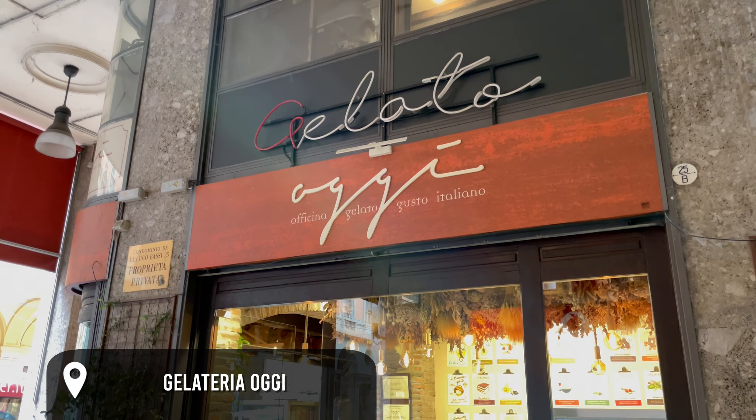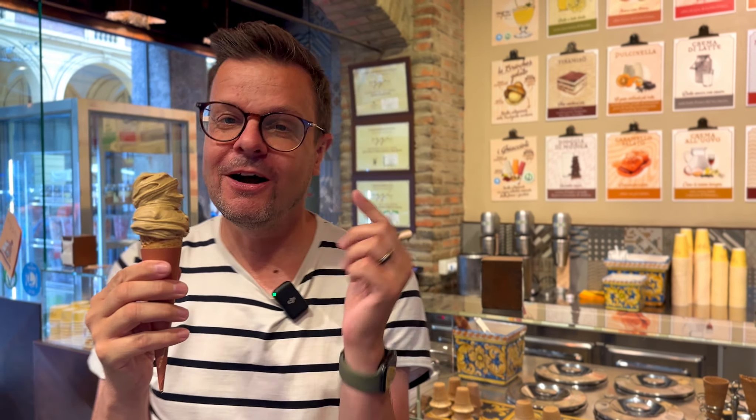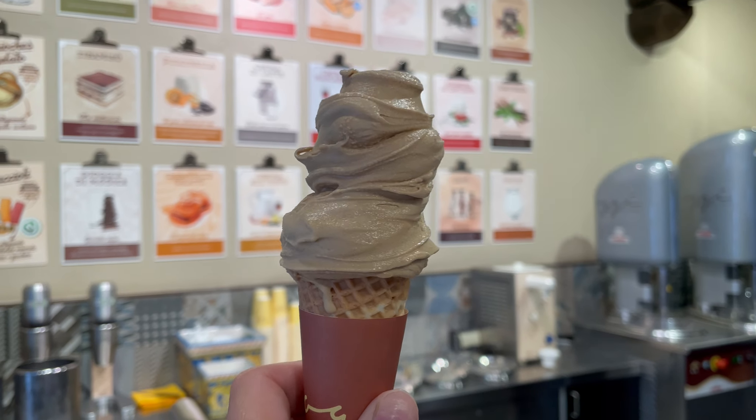I finally found licorice ice cream. We had that once in Rome and it was so good, and I've been looking forward to tasting it. But this is the first shop I actually see it — Gelateria Oggi in Bologna. I'm so happy. I took two scoops of the same flavor because I was dying to try this. If you ever get your hands on licorice ice cream, please try it. It is so good. It is so special, so intense. This is so good.